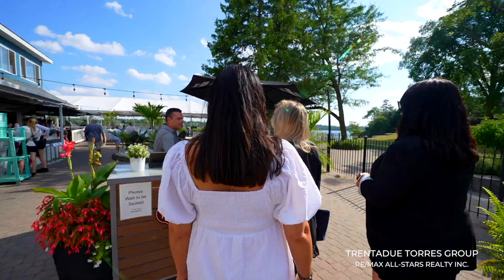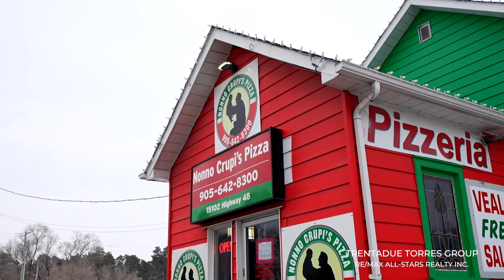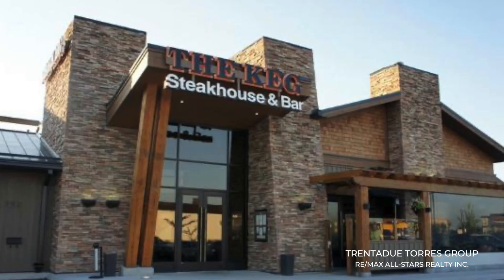From this location, some really great restaurant options are just minutes away. In less than 15 minutes you can be at Fishbone by the Lake, Bar Burrito, Nona Croupie's Pizza, Coach House Pub, or even the Keg Steakhouse.